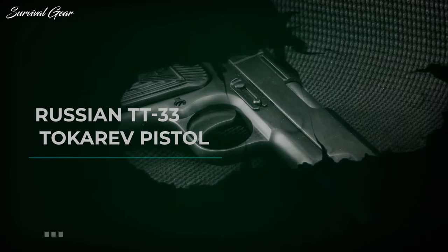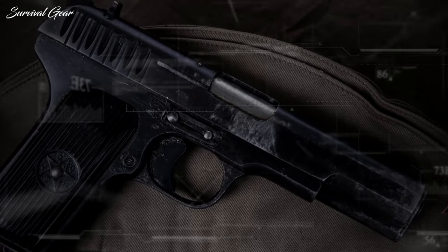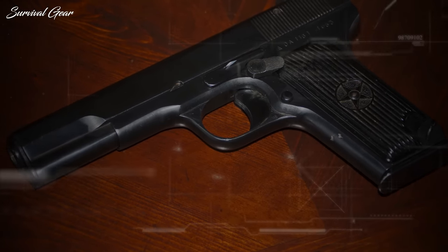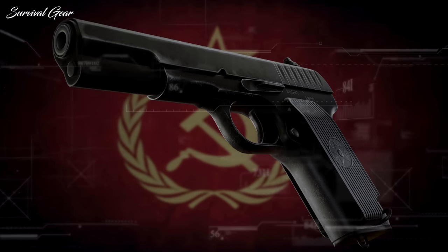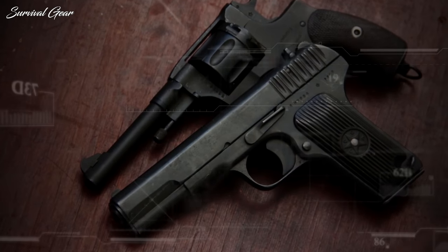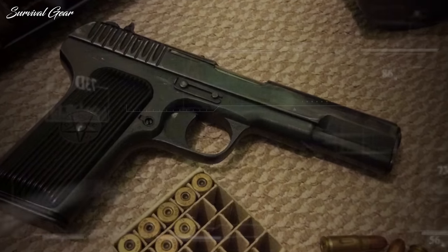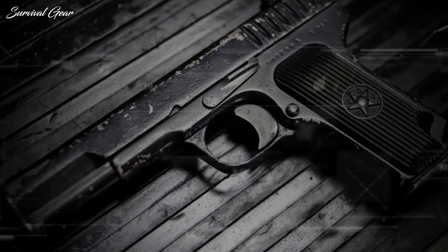Russian TT-33 Tokarev Pistol. The TT-33 semi-automatic Russian pistol is one of the most commonly known surplus handguns there is. The TT-33 Tokarev is a redesigned version of the original Tokarev pistol known as the TT-30. During the TT-30 production run from 1930 to 1936, about 96,000 total pistols were made. The TT-33, on the other hand, had a much more prolific production run with approximately 1.7 million being made between 1933 and 1952.